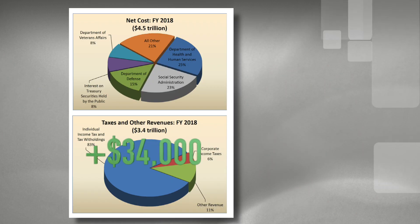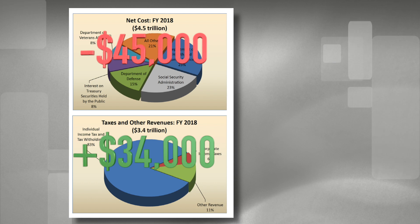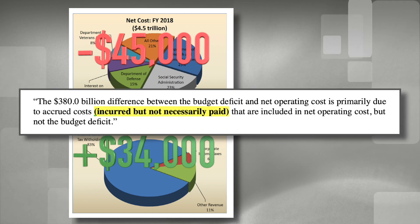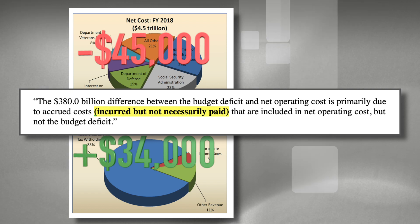Let's say you make $34,000, but you spend $45,000. You know that you have future expenses that you should be preparing for now, such as retirement, by making regular deposits or contributions to an account, but you don't because you don't have room in your budget. These costs are incurred but not necessarily paid, and the U.S. had $380,000,000,000 of those expenses in 2018 — incurred, but omitted for now.